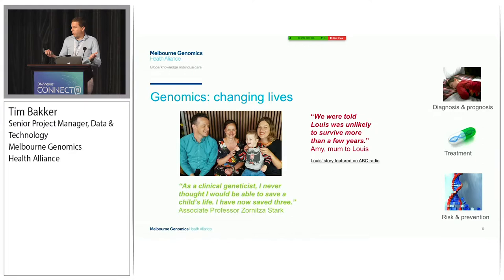Why genomics? The short answer is that healthcare that incorporates genomics can change people's lives. It can change lives through the diagnosis of rare disease, through informing on treatment options for cancer, and through informing on risk and the prediction of disease in the future. Over the five years we've been operating, we've seen the value of offering genomic testing into our hospitals, affirmed by both clinical and patient perspectives.